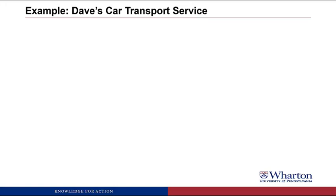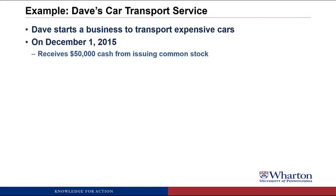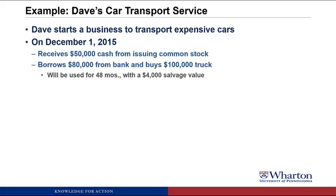The example we're going to look at is Dave's Car Transport Service. Dave starts a business to transport expensive cars. On December 1, 2015, he receives $50,000 cash from issuing common stock. He also borrows $80,000 from a bank and will buy a $100,000 truck. The truck will be used for 48 months with a $4,000 salvage value.